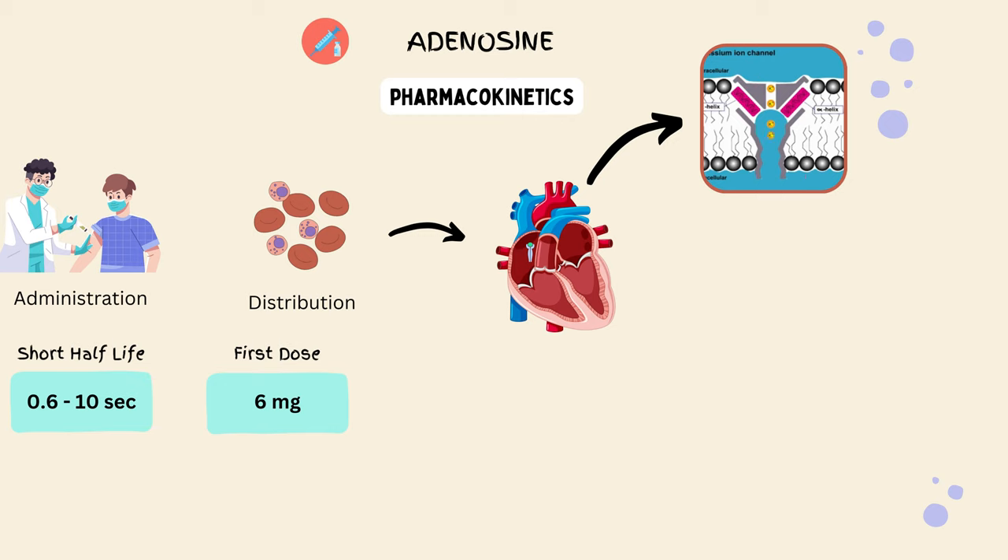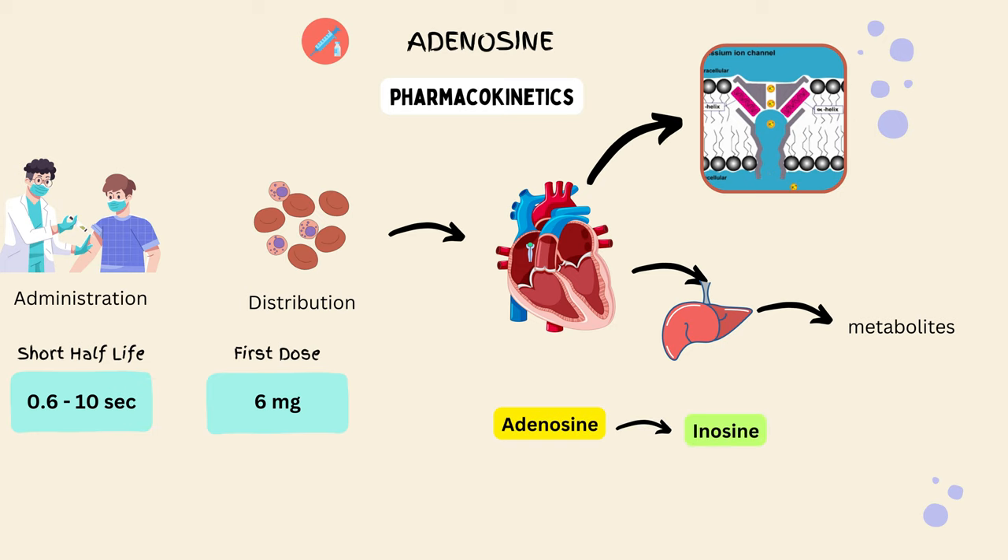Time for a quick chemistry lesson. Adenosine undergoes metabolism, where enzymes in the liver and other organs break it down into smaller components called metabolites. Through this process, adenosine transforms into inosine, a harmless metabolite. After the drug has completed its mission, it's time for elimination. The kidneys play a crucial role in filtering out the inosine metabolite from the bloodstream, which is then excreted through urine.